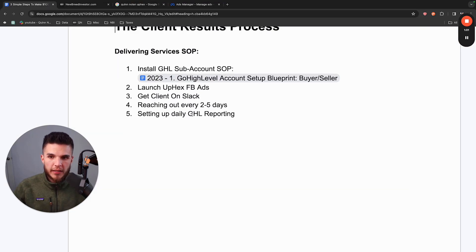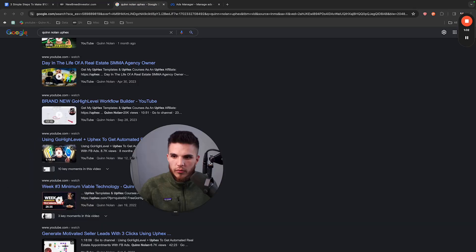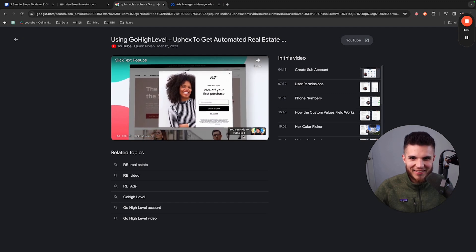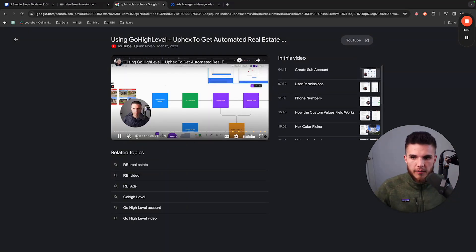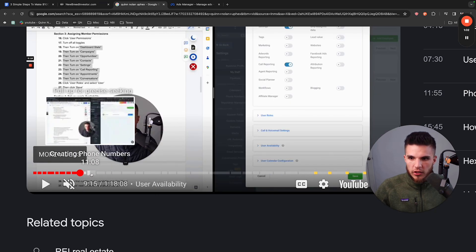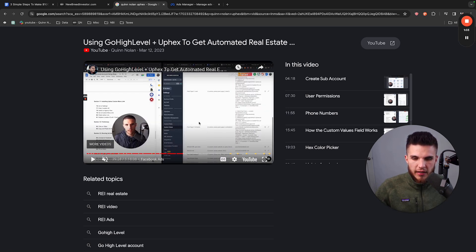Last things to note: I keep all my communication on Slack with my clients so everything's nice and clean and streamlined. I reach out every two to five days to make sure they're good. You can also set up daily reporting inside your GoHighLevel dashboard. If some of these steps went over your head and you don't know how this all works together, definitely check out the other video I mentioned — it shows the entire process from beginning to end, totally free.